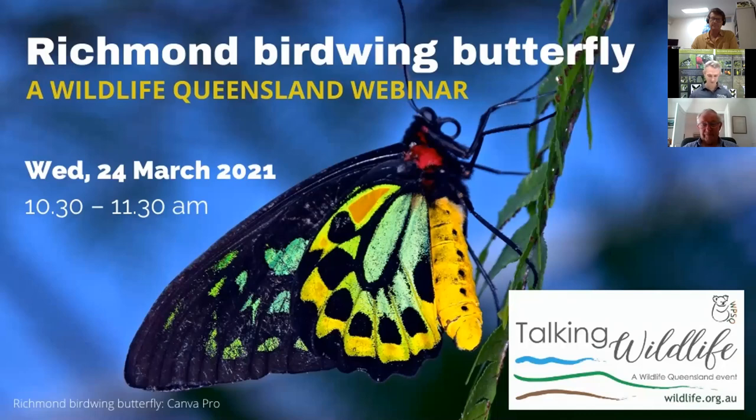Good morning everybody, thanks for joining us today and welcome to our Richmond Birdwing Butterfly webinar, brought to you by the Wildlife Preservation Society of Queensland and the Richmond Birdwing Conservation Network. This is going to be a fun webinar to present — we could talk about Richmond Birdwing butterflies and the birdwing butterfly vine for hours on end, it's a very interesting topic.